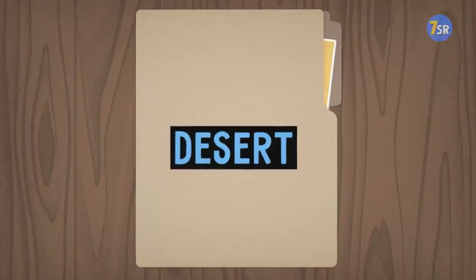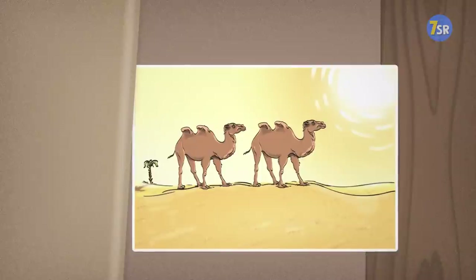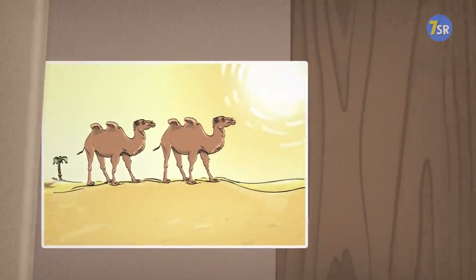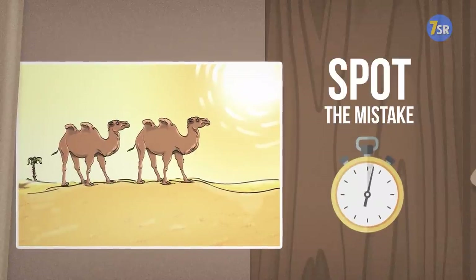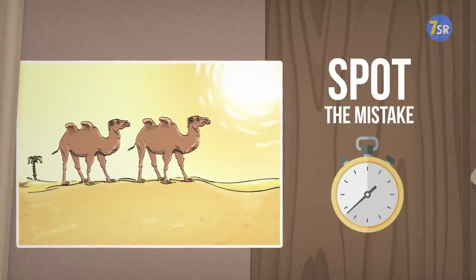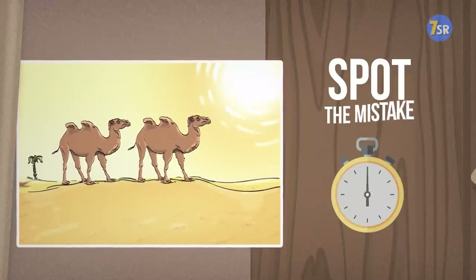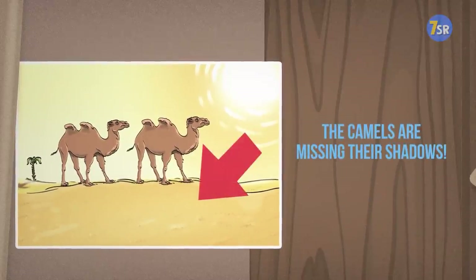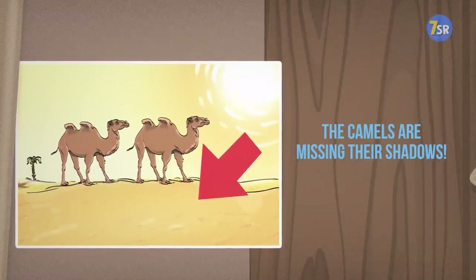Desert. Luckily, those kids aren't without something to drink in the desert. Camels, on the other hand, can go a long time without water. Yet, they're still missing something. What could it be? The camels are missing their shadows. It's a bright sunny day, so they've gotta cast one on the empty sand.